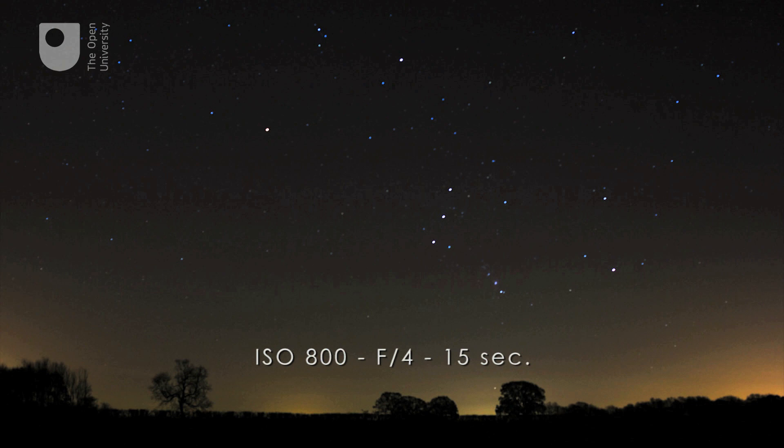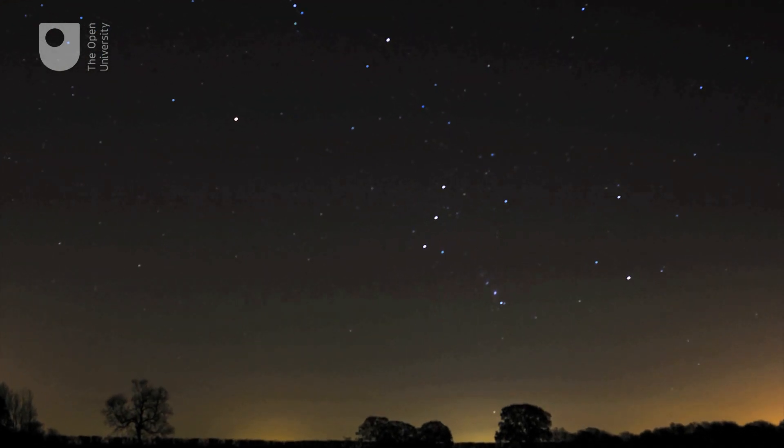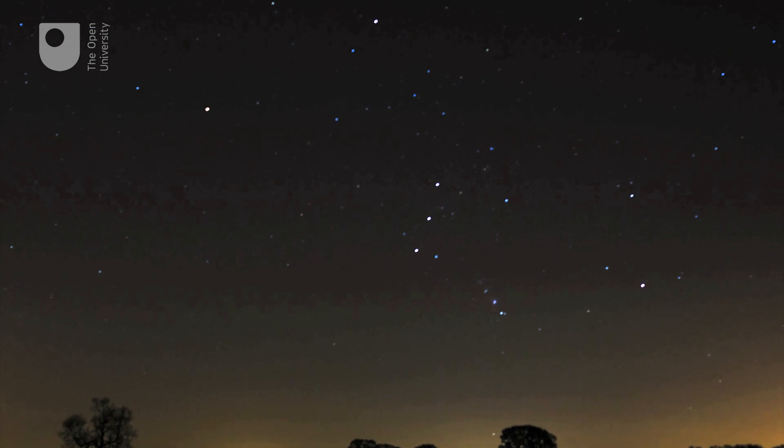We're challenging people to have a go and post their best photo online — we may end up with some really good ones. I'd love to see some, because what I want to see is what is the angle of the slope of that belt, because that tends to vary a bit depending on what part of the world you're looking at it.